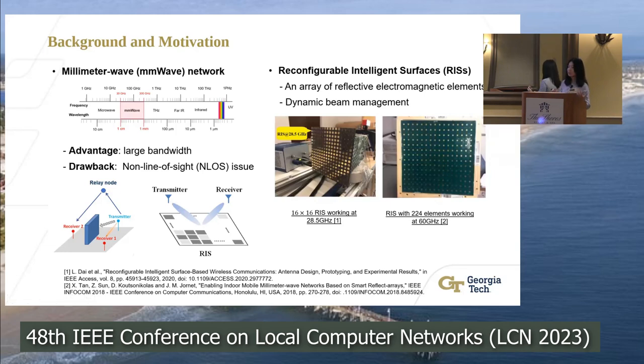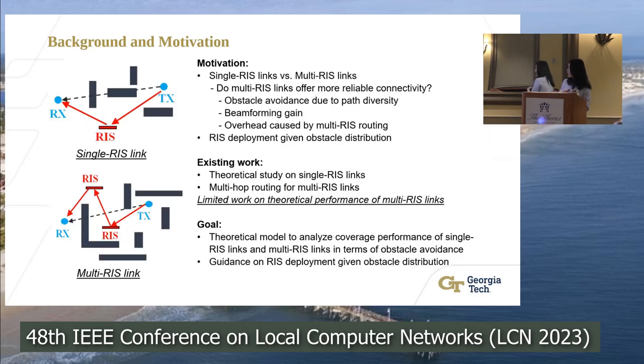This feature enables RIS to have the advantage of dynamic beam management. The RIS can be used to redirect the incoming beam towards any arbitrary directions, improving signal coverage in millimeter wave networks. Currently, there are many papers focusing on single RIS links, and in recent years a few papers have started working on multi-RIS links, trying to design multi-hop routing for them.